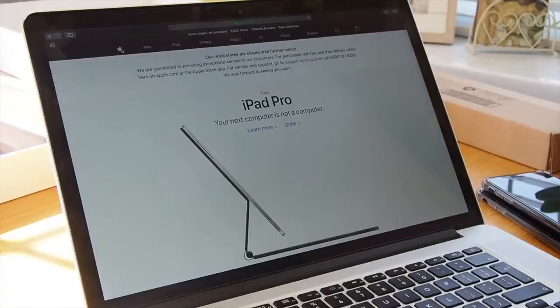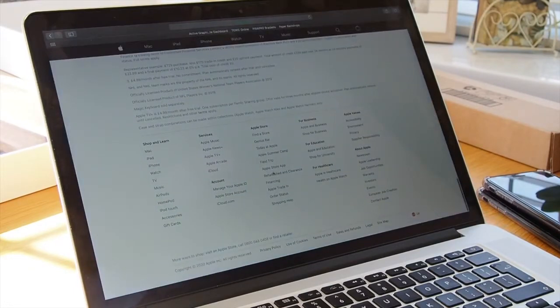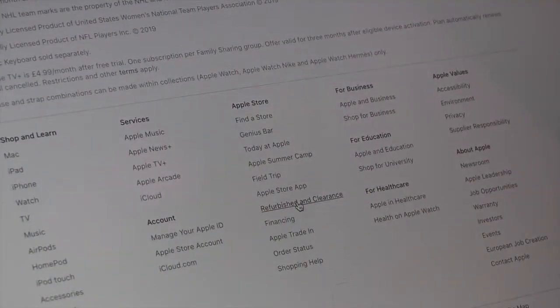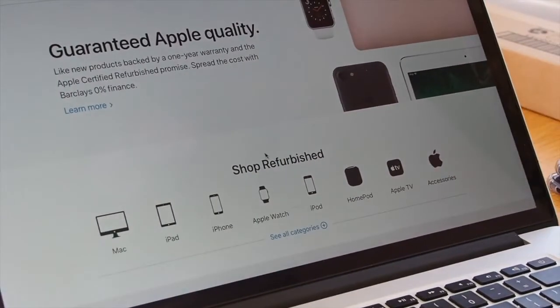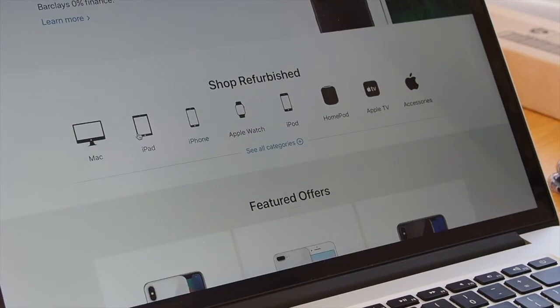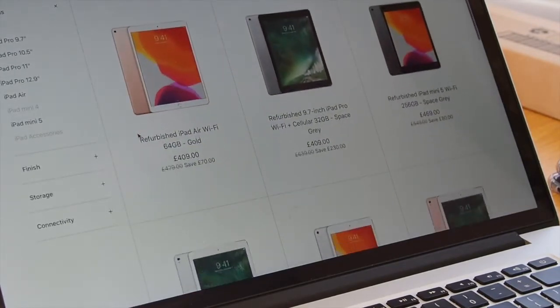Basically you just scroll down to the bottom of their website and it says refurbished products. I'll show you how to do that if you're not already seeing it on screen. They sell all sorts of refurbished things — obviously stuff they're no longer selling brand new, because the third generation isn't being sold brand new anymore. But you can get refurbished ones. There are loads of different models, colours and everything. As long as you're not too fussy, check them out and you'll save yourself a lot of money.